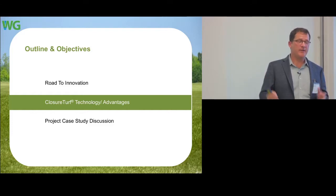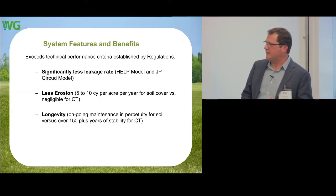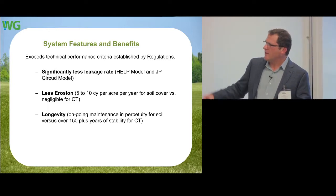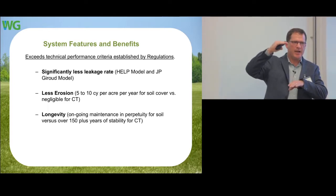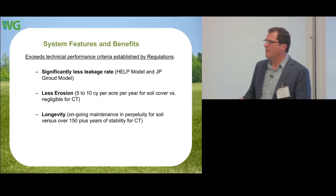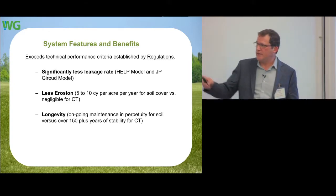The three key things that satisfy the U.S. EPA: significantly less leakage — we don't have a hydraulic head, which is what creates a leak. We've shrunk that from a couple of feet down significantly, reducing the chances of leaking. Less erosion — in the U.S. you're allowed 5 to 10 cubic yards per acre per day of erosion due to soil loss on slopes. This eliminates that entirely, easily satisfying that regulation. And longevity — our permits range from 30 to 50 years of post-closure bonding, and we show over 150 years of longevity with minimal maintenance.